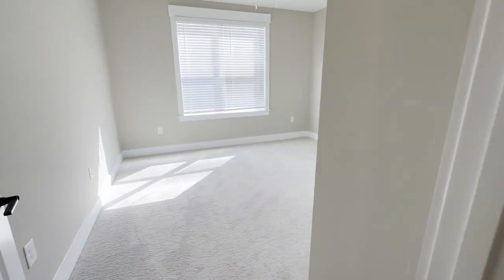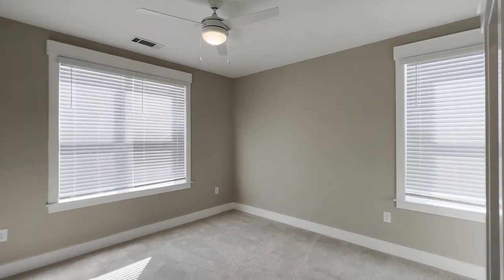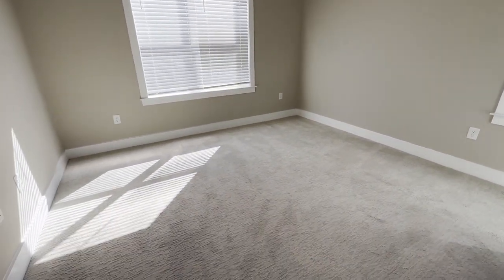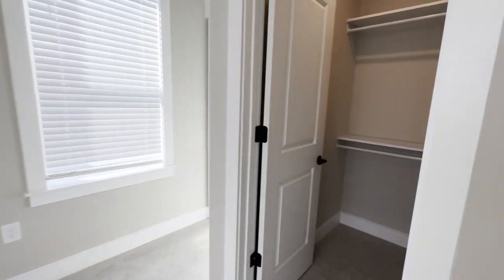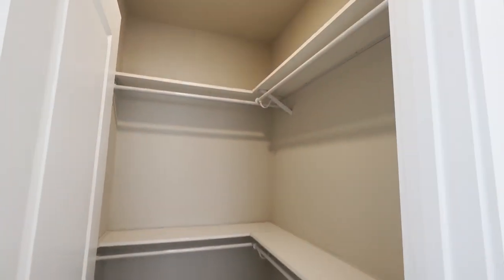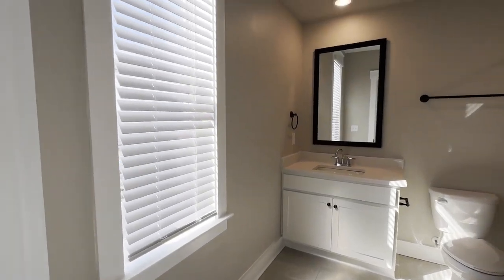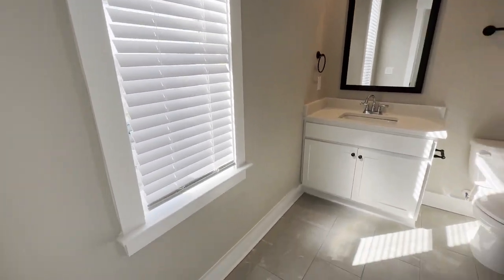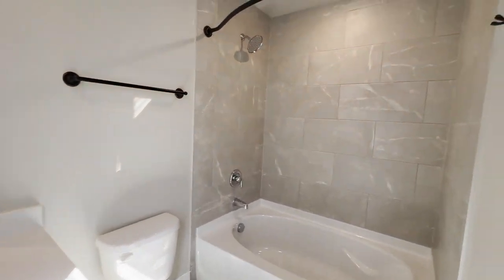So this does have carpet up here, which is nice — it warms up the space. This is the second bedroom, and it's identical to the third bedroom that we have. You've got these really nice windows. Over here is your walk-in closet — tons of space. What I love is how they have the bathroom tucked back here, so you still get plenty of natural lighting and you've got your own private bathroom.